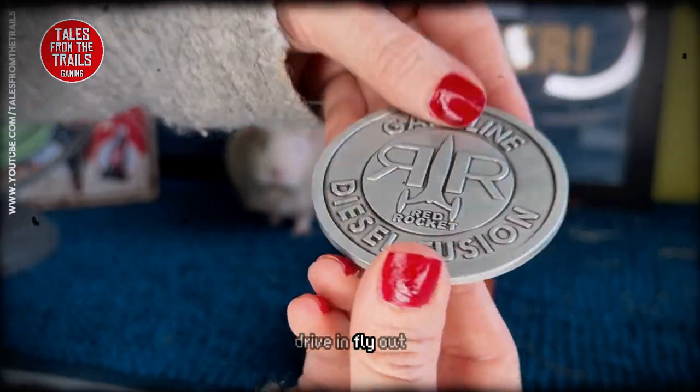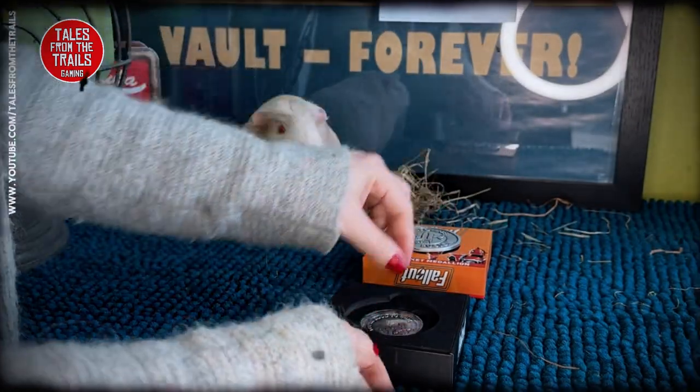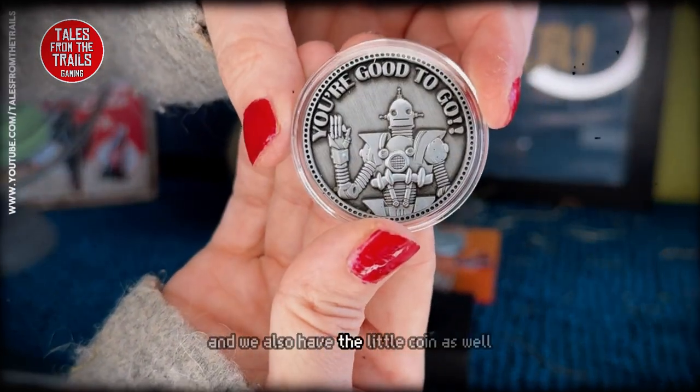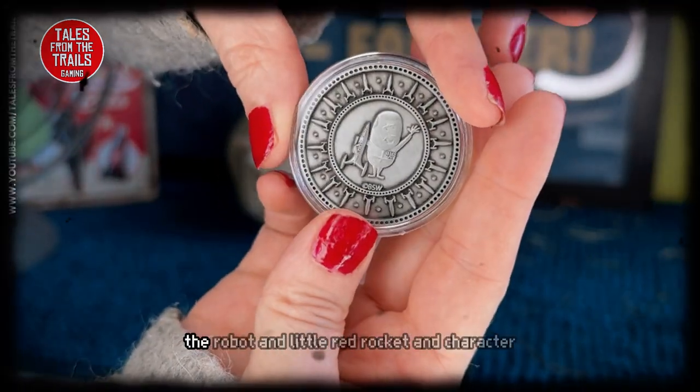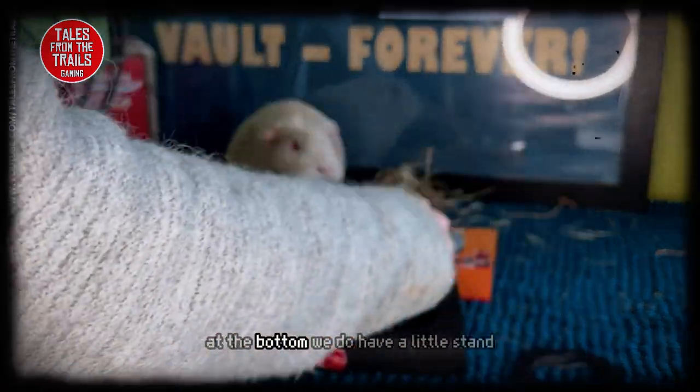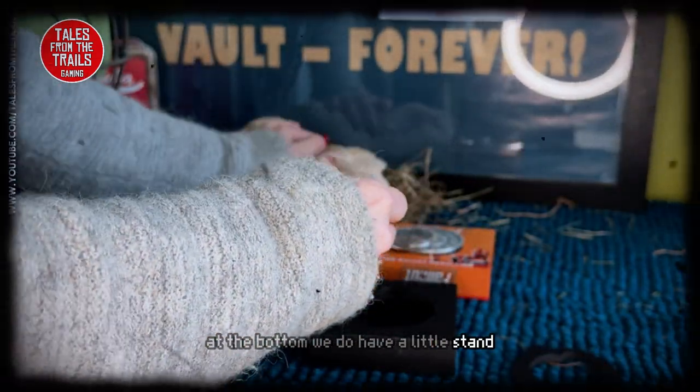Drive in, fly out. Number 500 is smack dab in the middle. We also have the little coin as well - you're good to go with the robot and little Red Rocket character. At the bottom we do have a little stand.